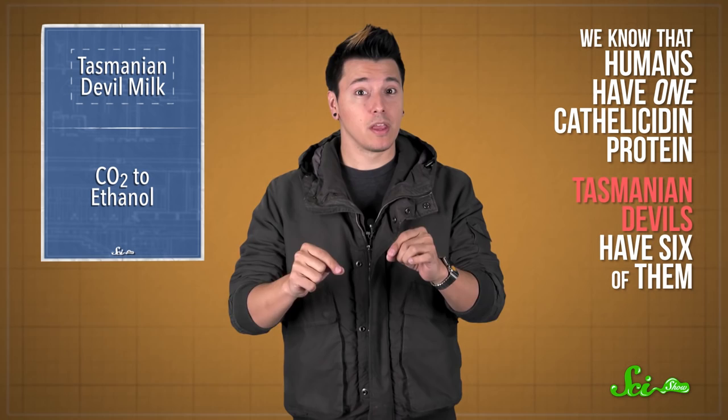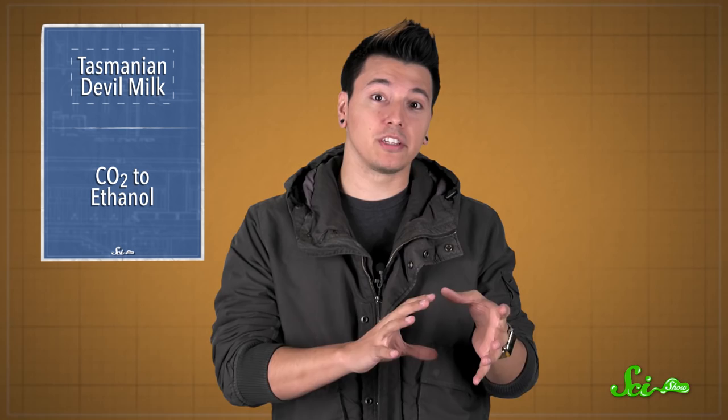These compounds have been found in mammals and birds, and they basically work by poking holes in the cell membrane of a bacterium or fungus, which kills them. We know that humans have one catholicidin protein, but Tasmanian devils have six of them, which the scientists named Saha-Cath-1 through 6. They're really important in developing the immune system of newborn Tasmanian devil joeys, which initially don't have any protection at all from the microbes in their mom's pouch.